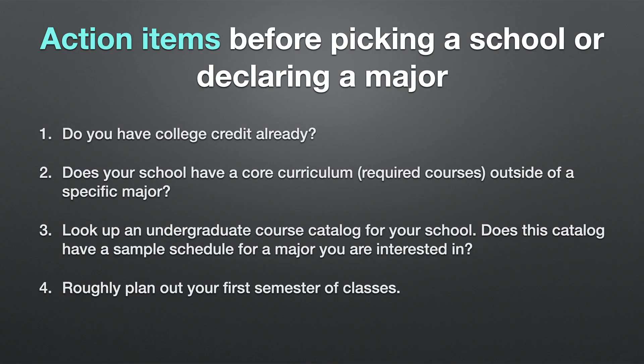First, I wanted to bring up some action items you can do before picking a school or declaring a major. Number one: do you have college credit already? Maybe you did AP courses or the IB program, or maybe you took classes at a community college, or maybe your high school had dual enrollment courses. All of these could potentially help your future degree. I would suggest searching your school's website and looking up whether different transfer credits are acceptable — a score of three may not be accepted, but a score of five on an AP exam might be.